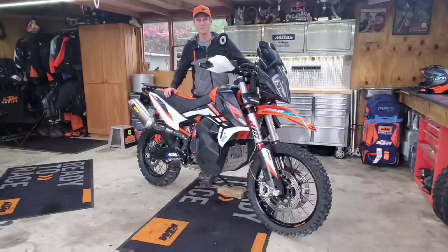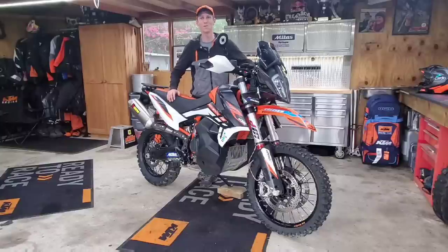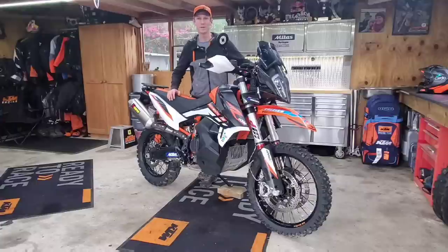This is my KTM 890 Adventurer. Out of the box stock, these things are pretty incredible — definitely the most off-road capable adventure bike ever built. But you can always improve on excellence, and this is some of the stuff I've done to dial the bike in and make a good thing even better.